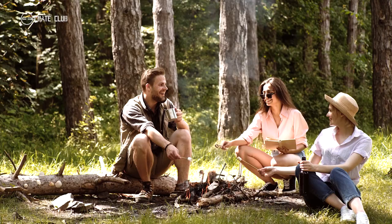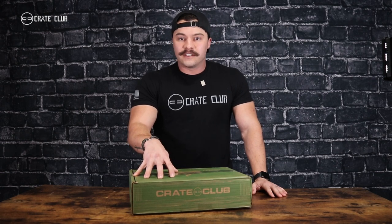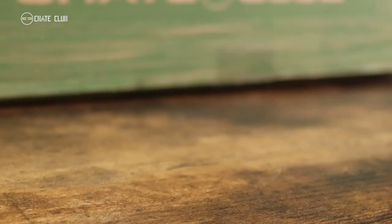We care about our subscribers. We care about the products that go in here. At the end of the day, our goal is to make you the most tactical, competent, and capable human being that you can possibly be. We have a whole community that thinks alike. We share ideas, we share knowledge. Iron sharpens iron, and that very much represents the soul of this community.